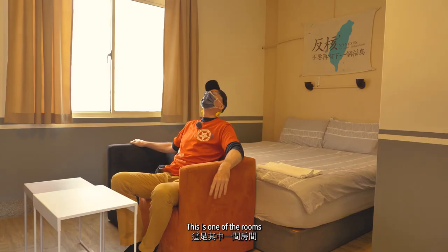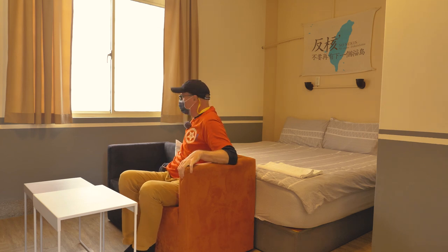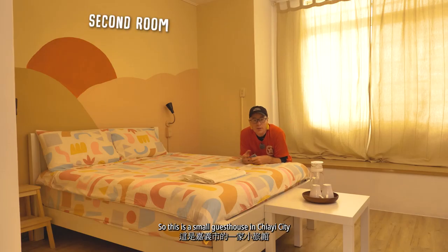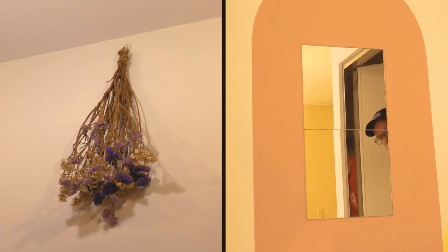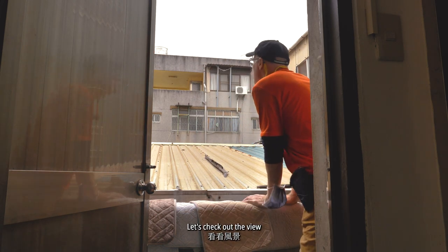Here is one of the rooms. They have three rooms in total. Not very big. So this is a small guesthouse in Jai City. It's very simple. One thing I like is the lamp — it's cute. Let's check out the view. Old houses.